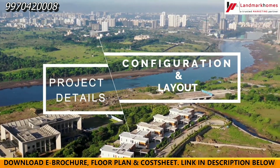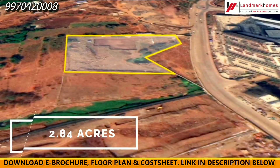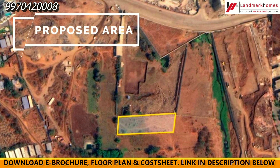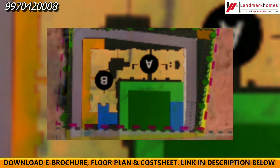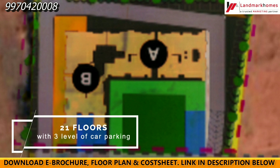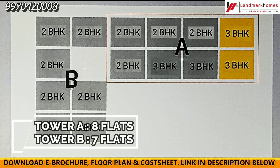Now let's understand the configuration and layout of this project. This project will be a total of 2.84 acres — this is phase 1, and there is a proposed area for phase 2. The master layout plan has a total of A and B, 2 towers, with 3 levels of car parking and 21 floors. There will be a total of 300 units, with 8 flats and 7 flats per floor.